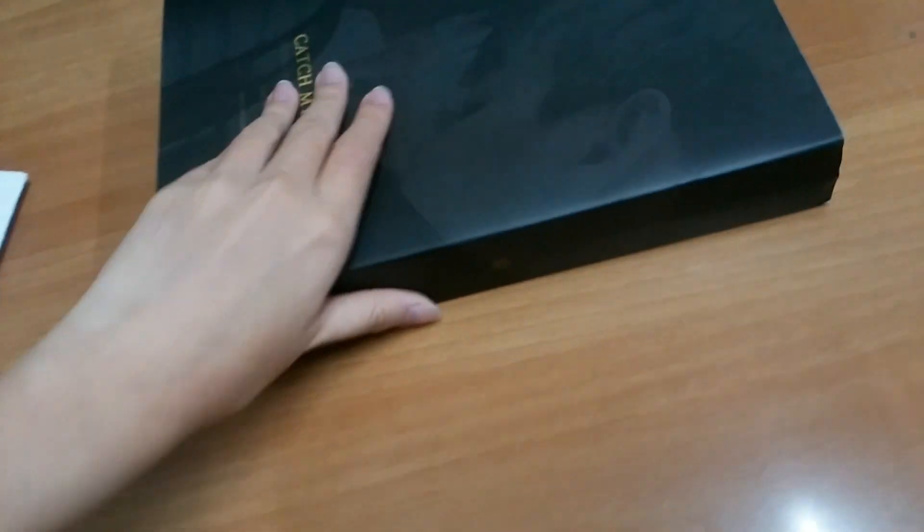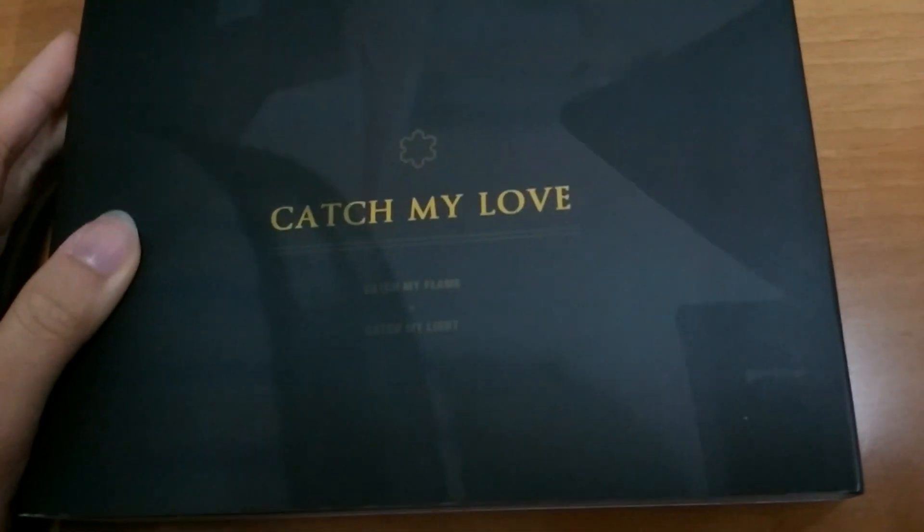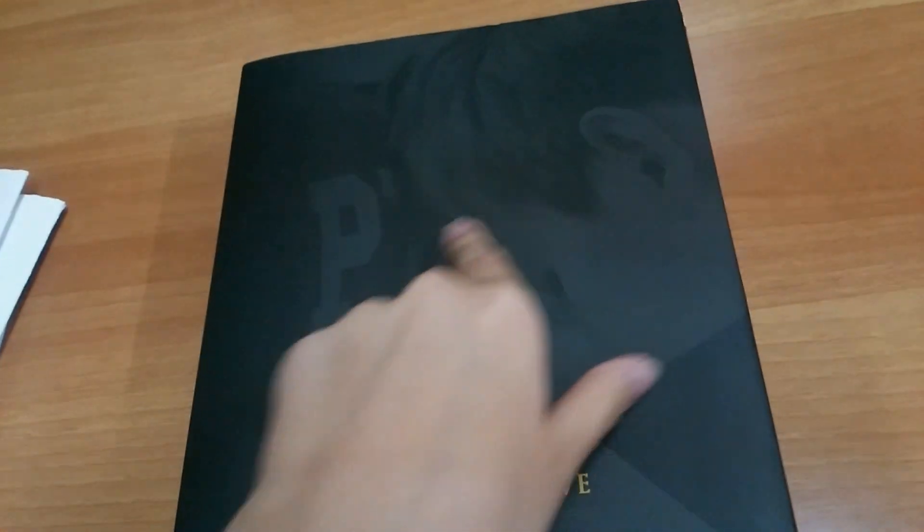It's the Chanyeol version, and maybe you can buy them one by one, not just as a full set. Because if you buy a set, you will have another size of box. And then it's Catch My Love, and there are two photo books here — you will see Baekhyun, and this is Chanyeol right here. If you are a ChanBaek or Baekhyun fan, you must buy this because they come with two photo books as a set. This is Catch My Love, Baekhyun version, and then this is Game of Life, Chanyeol version — two photo books, one set.